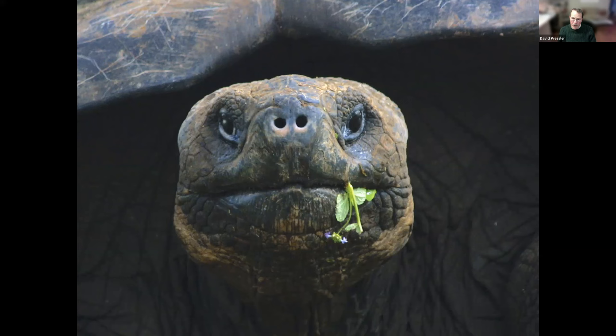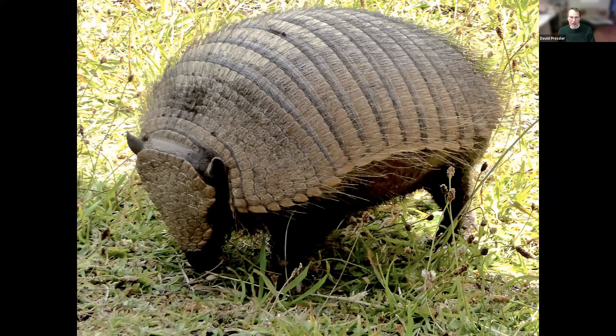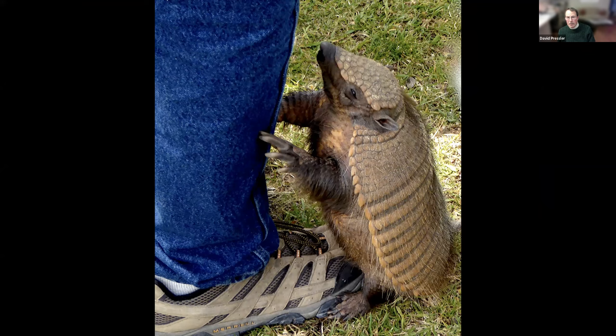Now we're in the Torres del Paine National Park in Chile, South America. And yes, this is an armadillo. Very friendly. But I didn't know they had hair — I thought they just had a shell or scales.